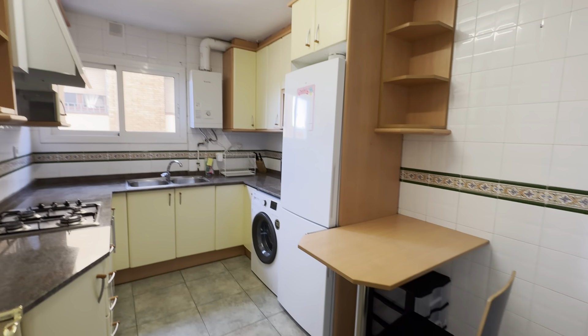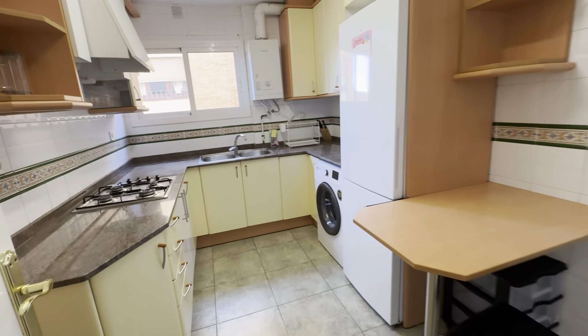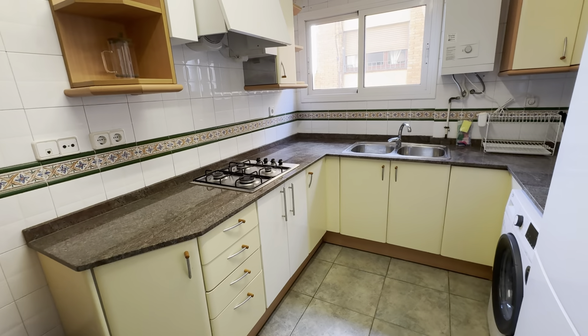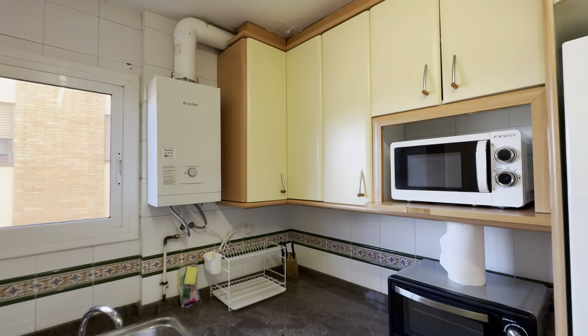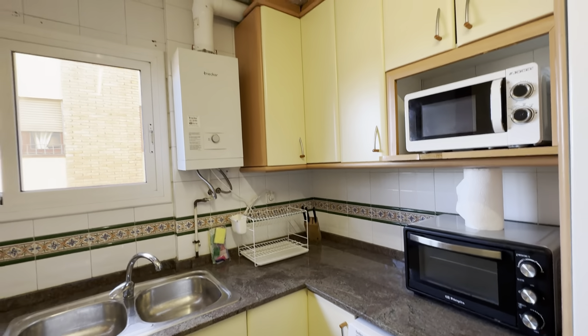Then the kitchen — fully equipped. There's a little table over here, gas stoves, a washing machine, freezer and fridge, and of course a microwave and a little oven. Pots, pans and everything.